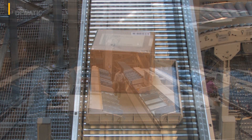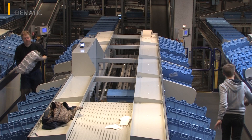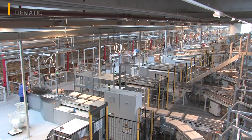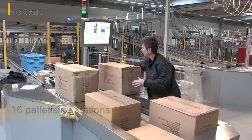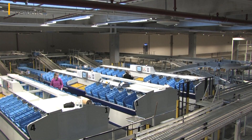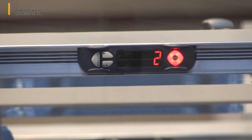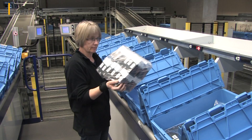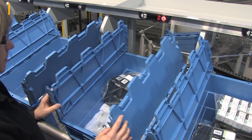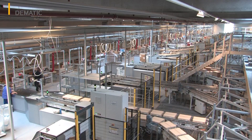The concept developed by Dematic provides two areas for order picking: four stations for the upstream pre-order picking of small parts using totes, and 16 stations for the final semi-automatic formation of entire pallets. Both areas use the goods-to-person principle and the small parts area is controlled using pick-by-light. The order pickers fill 24 order totes, a process in which the goods required are provided in two supply totes and then transported back into the multi-shuttle warehouse.